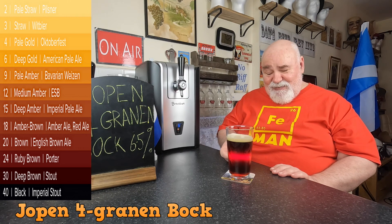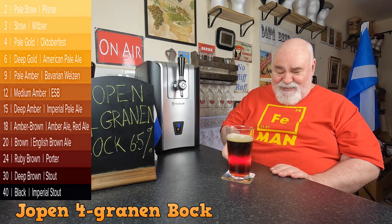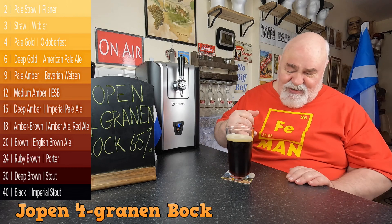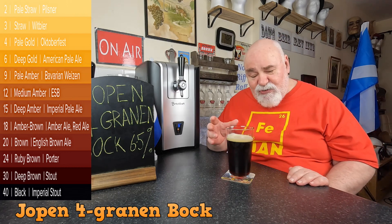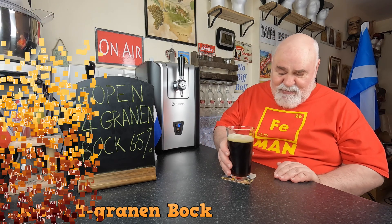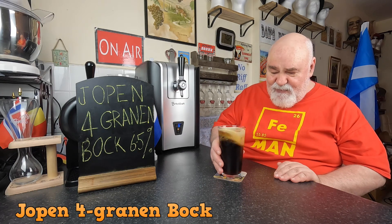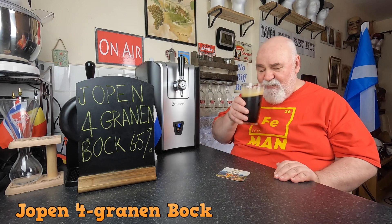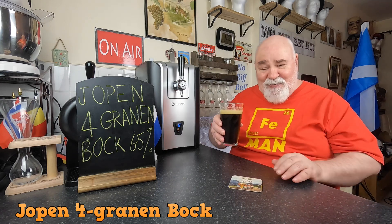I think I may have mentioned this is my favourite colour. Quite a nice head — it's half a pinky, quite mousse-like, off-white head. Let's get a wee swirl on it. Oh look, it's made a thick, creamy head.